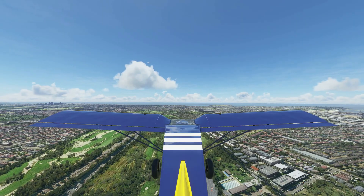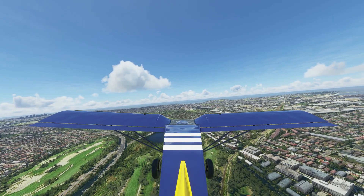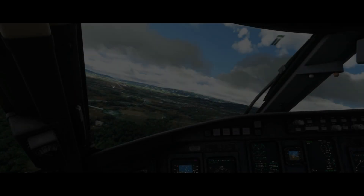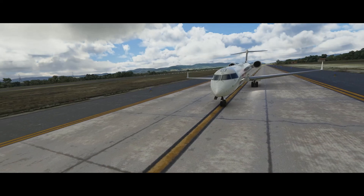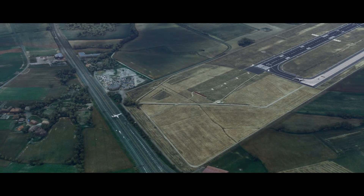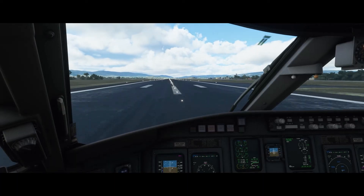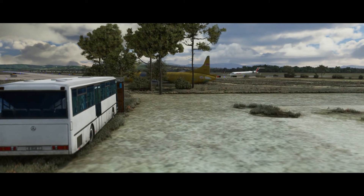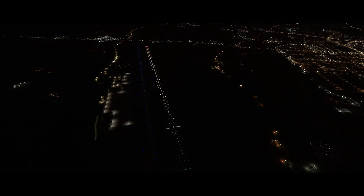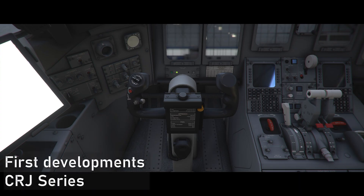Quite interesting models, and hopefully we should see them appear soon this year. One thing to note is that while the CRJ series is in current development, it's good to know Aerosoft is taking its own pace to ensure no blandos can take place after launch — demonstrating good quality and craftsmanship, as they've always focused on.